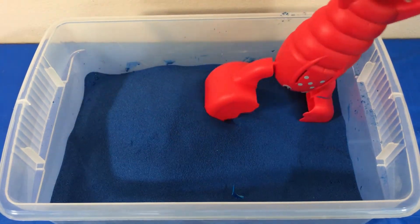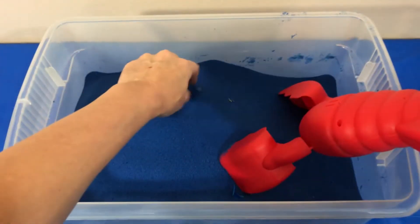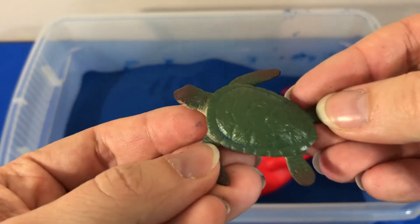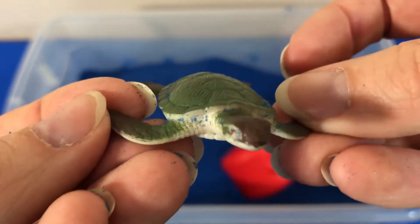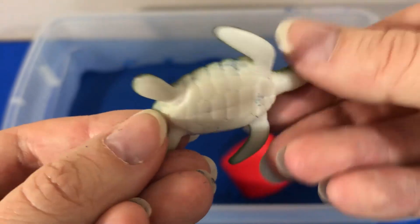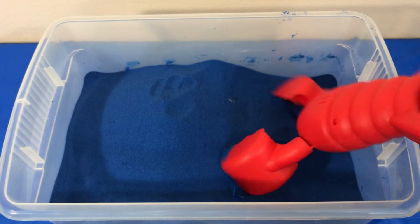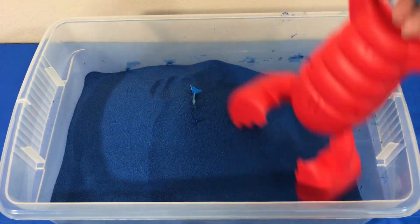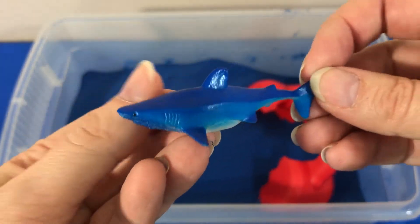They must be hiding really well. A turtle. Oh, I found one. Sea turtle. Here's another. It's a shark.